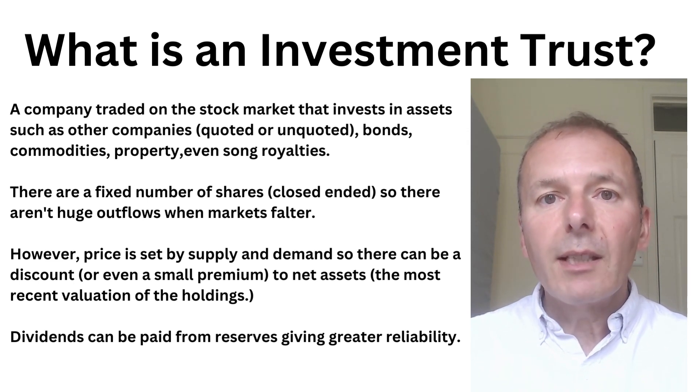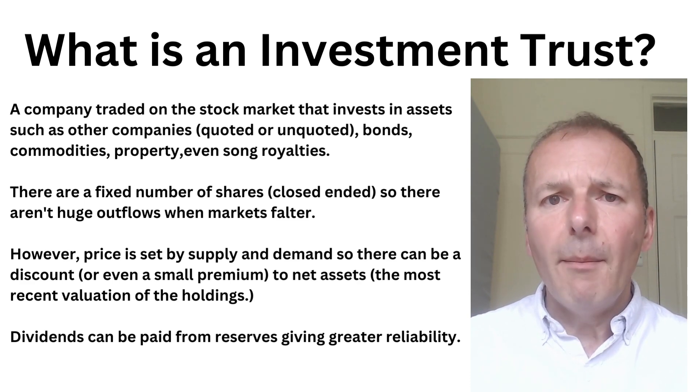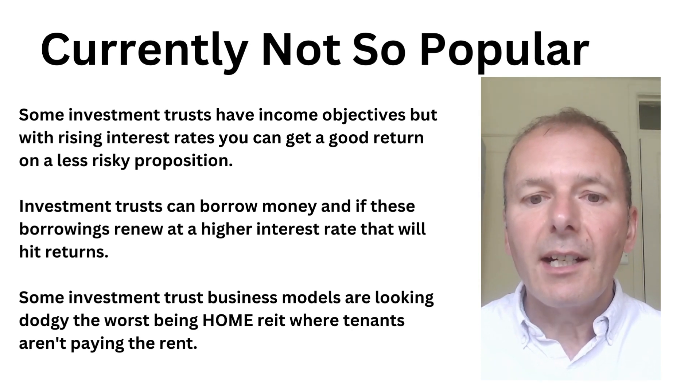However, the price of the investment trust is set by supply and demand, so there can be a discount or even a small premium to net assets, which would be the most recent value of the holdings. This can be quite frustrating if your investment trust suddenly moves to a large discount. Dividends can be paid from reserves, giving greater reliability over time. Currently, investment trusts aren't so popular — with rising interest rates, you can get a good return on much less risky propositions such as cash in a savings account.